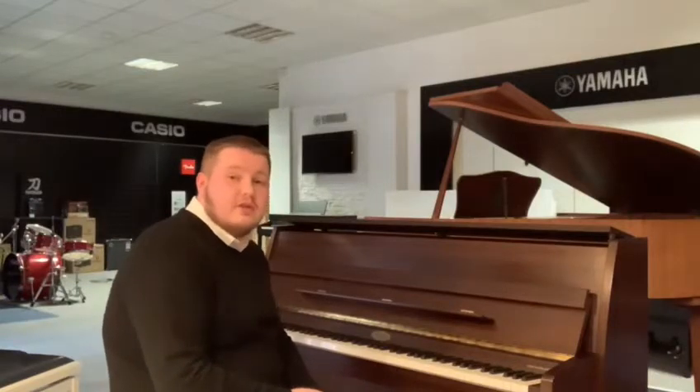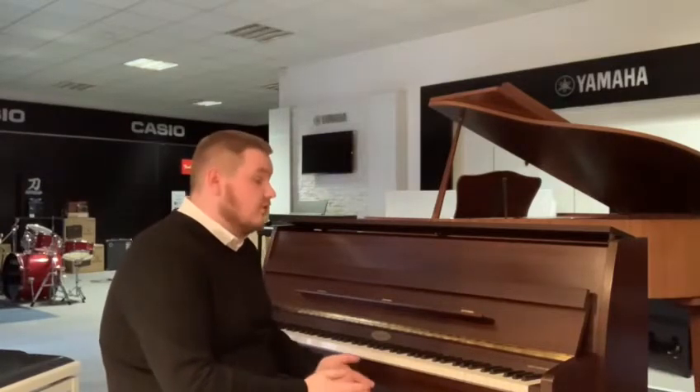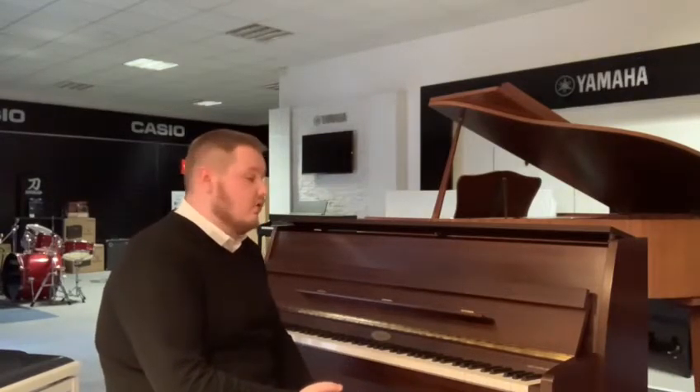It's Joe here from Rimmers Music in Liverpool. Today I'm just making a quick video to show you this beautiful second-hand Kemble upright acoustic piano that we've just had come into our Liverpool store.